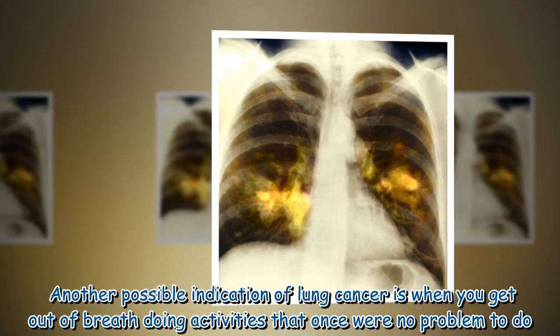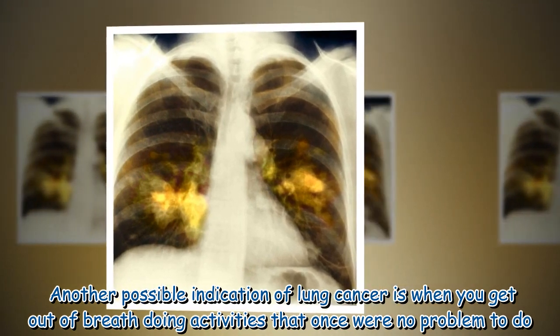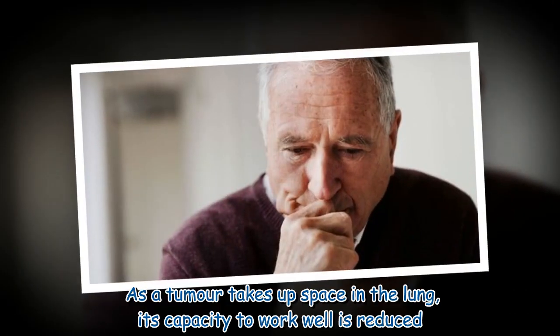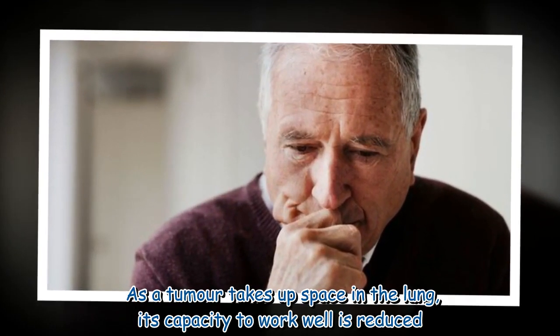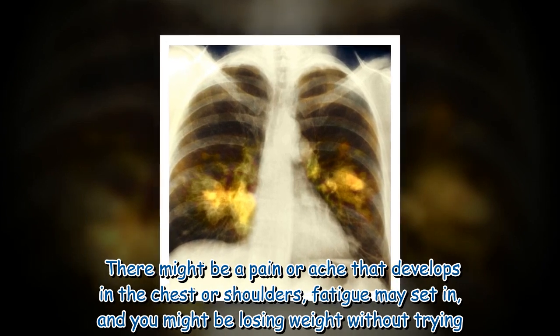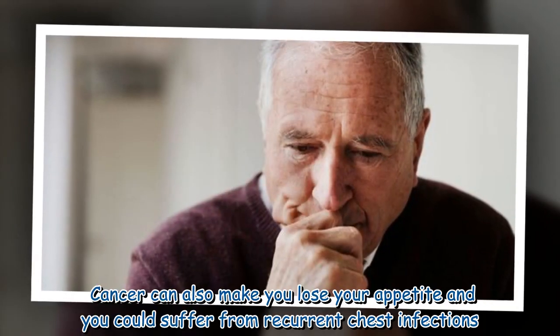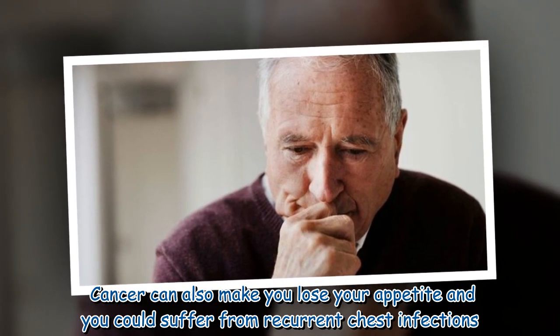Another possible indication of lung cancer is when you get out of breath doing activities that once were no problem. As a tumor takes up space in the lung, its capacity to work well is reduced. There might be a pain or ache that develops in the chest or shoulders. Fatigue may set in, you might be losing weight without trying, cancer can also make you lose your appetite, and you could suffer from recurrent chest infections.